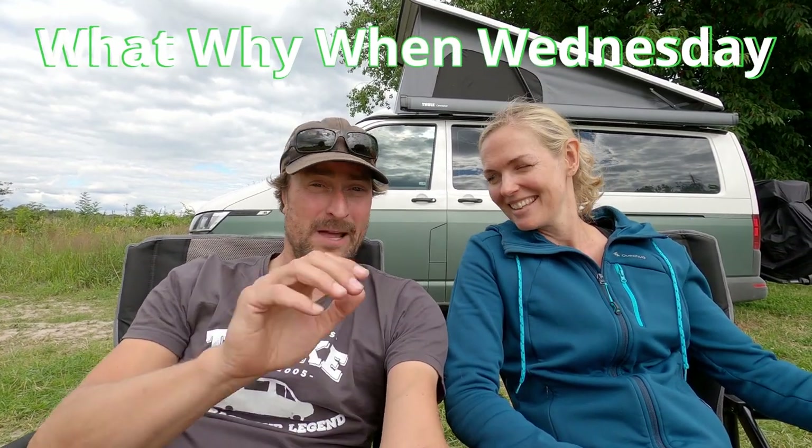With this, we've come to the end of this first What, Why, When, Wednesday. We hope this gives you some more insight into our van. If you still have questions, you can always ask us and we will try to answer them in a later video or directly to you. We hope you liked this video — if you do, please give us a thumbs up, or subscribe to our channel because that helps us a lot. Thanks for that in advance. See you later, bye-bye.